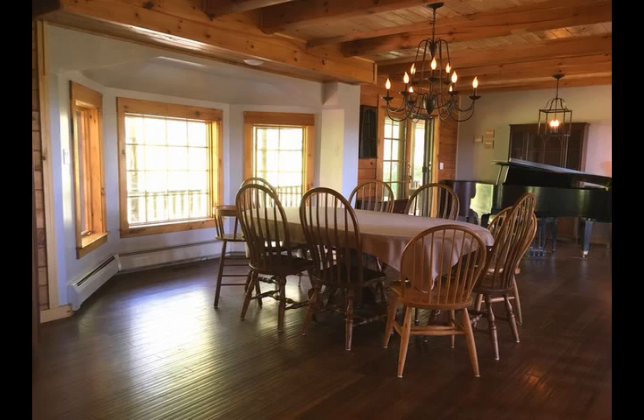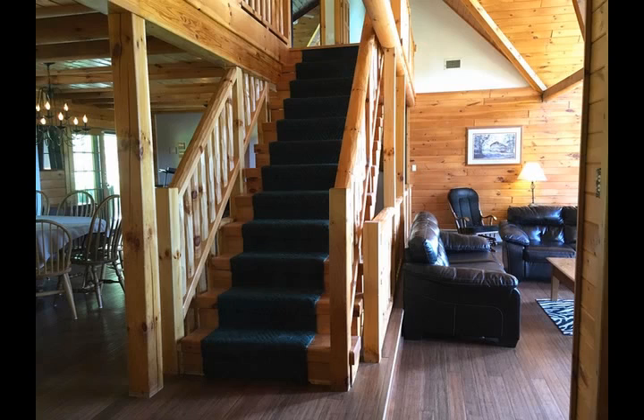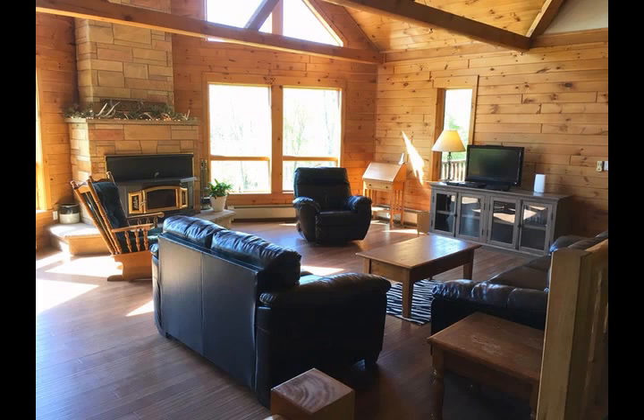Do you enjoy hunting, hiking, snowmobiling, ATV riding, snowshoeing? Maybe you just enjoy watching all nature has to offer? Maybe you just need a place to write or create that is so full of inspiration. This really is the perfect place to call home and get away from stress and anxiety.